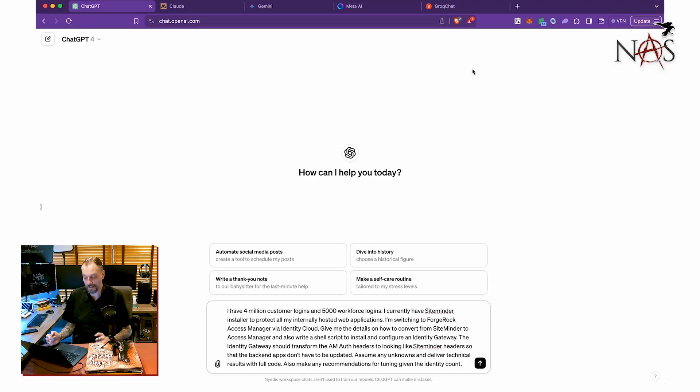I have 4 million customer logins and 5,000 workforce logins. I currently have SiteMinder installed to protect all my internally hosted web applications. I'm switching to ForgeRock Access Manager via Identity Cloud. Give me the details on how to convert from SiteMinder to Access Manager, and also write a shell script to install and configure an identity gateway. The identity gateway should transform the AM auth headers to look like a SiteMinder header so that the background apps don't have to be updated. Assume any unknowns and deliver technical results with full code.